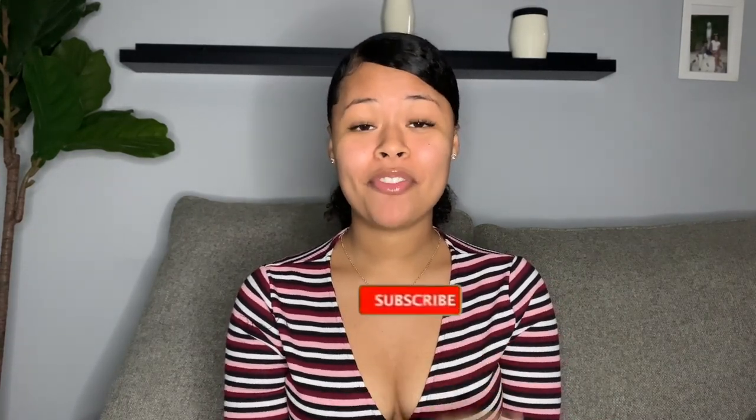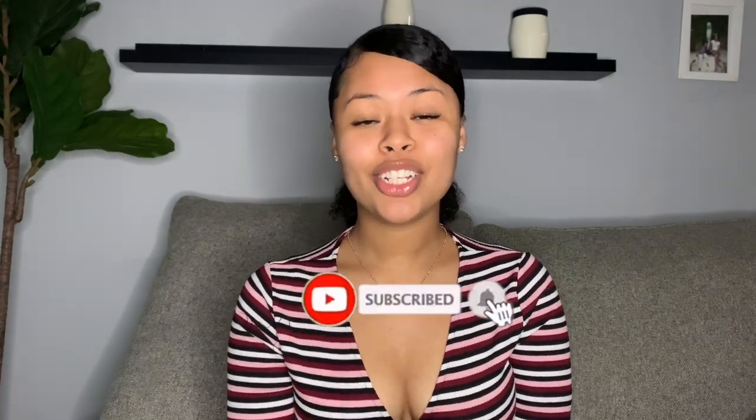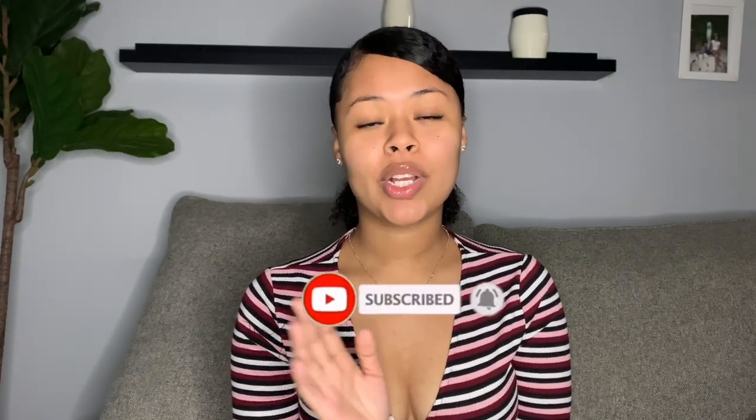Hi my loves, it's Liznie and welcome back to my channel. Today we're going to be doing a Pretty Little Thing haul and I'm extremely excited because I love Pretty Little Thing. If you guys keep up with me on my socials you might have noticed that I won a Pretty Little Thing giveaway given by one of my favorite YouTubers, Angui. I'm going to link her YouTube channel in the description box below — she posts a lot of good lifestyle haul videos.